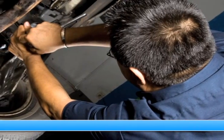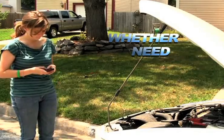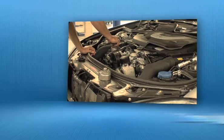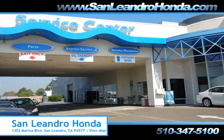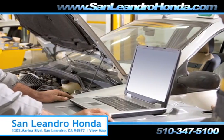Servicing your vehicle at a local mechanic shop doesn't necessarily save you money. Whether you need a new paint job or touch-up, tire rotation, or a tune-up, when you bring your vehicle to San Leandro Honda, you get the quality and professional service you deserve, performed by highly trained professionals.